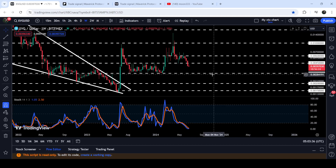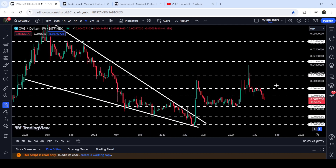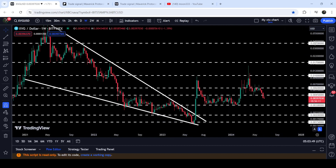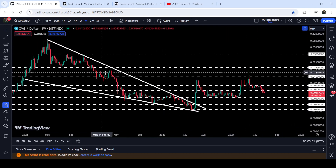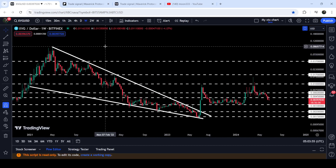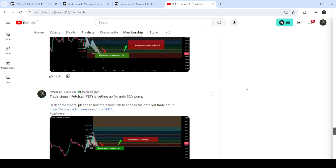The $0.0030 level will be a very significant support. Now if we look at the final target for this very massive breakout — despite the nearly 1000% rally, a huge move is still the technical target for the breakout from this falling wedge pattern. That technical target can be at the top of the wedge, which can be between eight cents to ten cents.